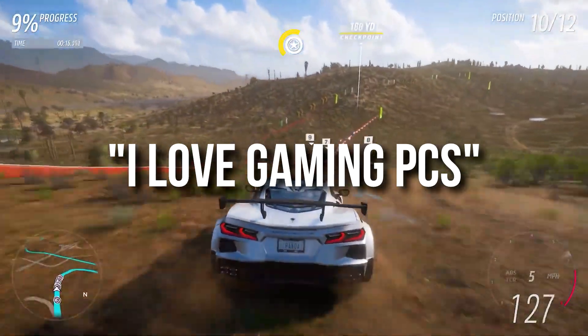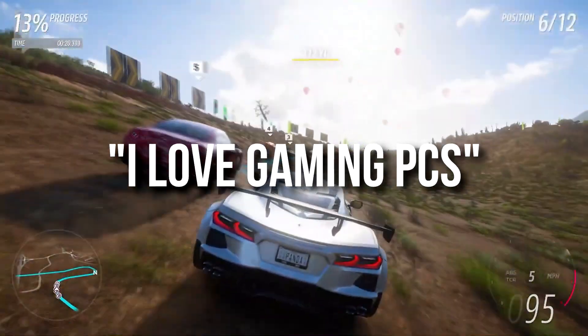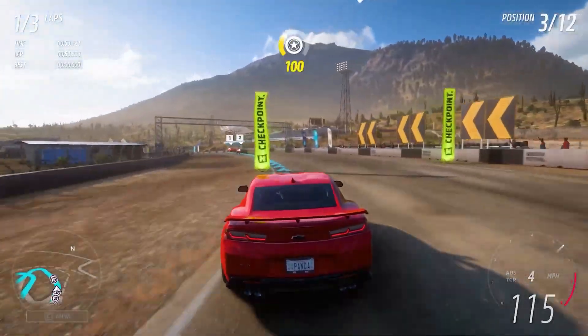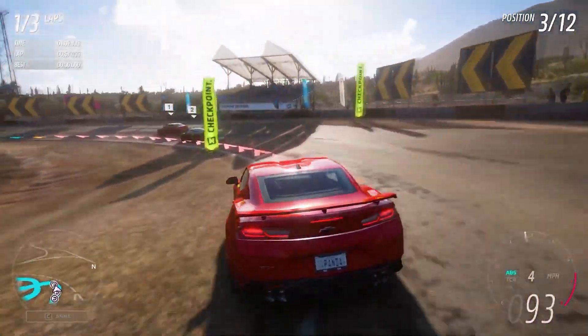If you kept watching until the end, comment down below 'I love gaming PCs' so I know you're a real one who watched the whole video. If you need personal PC guidance, I can help you out personally — that's going to be the top link in the description. Thank you guys for watching, thank you for the support, and I will see you in the next one.